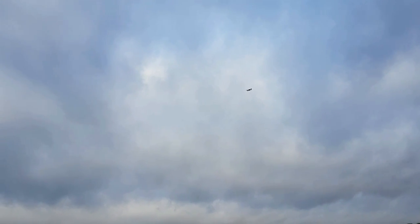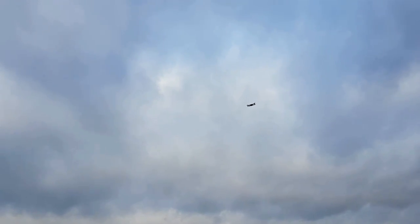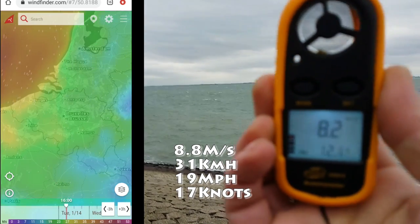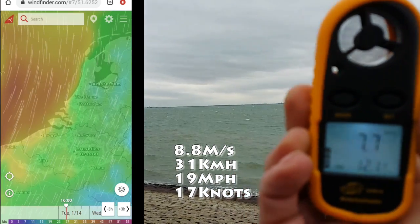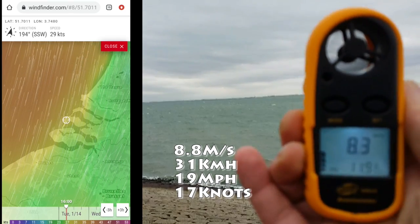That was just the first day. The next day, Hurricane Dorian came a lot closer and the wind picked up a lot more. Here's some footage from the next day — it's blowing a lot harder, 7.5 to 8 meters per second. That's way harder than what DJI says it can handle.